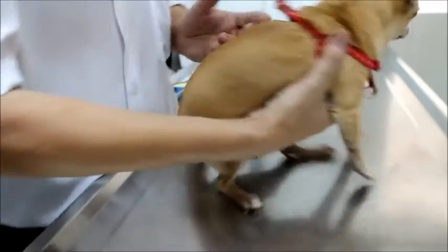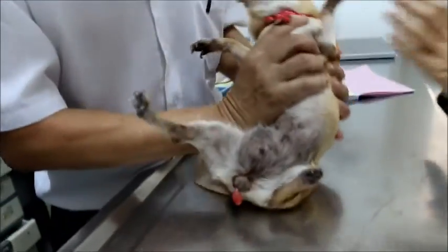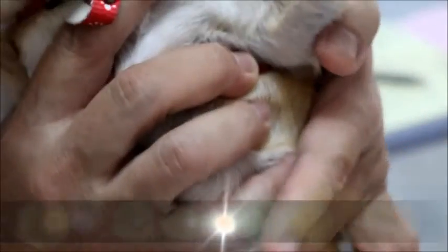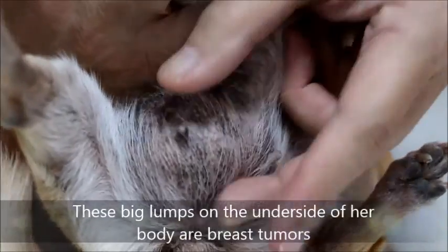We'll look at this side here. She doesn't like to be flipped, so I'll just hold her there. I think you can see a breast tumor here. Is it a breast tumor? Yes, but it seems to be benign.